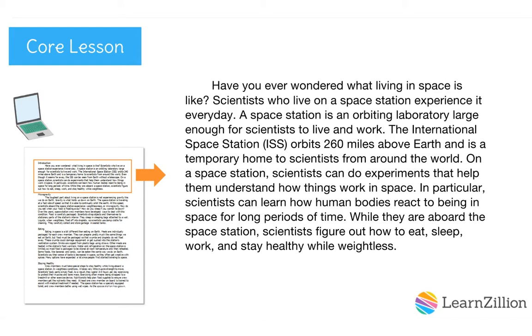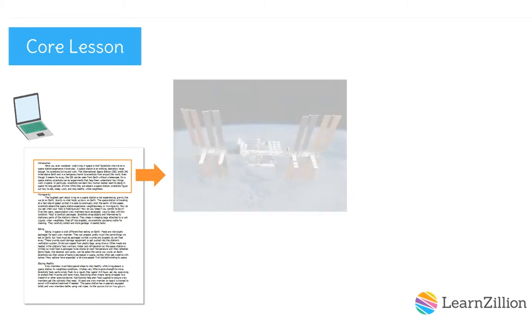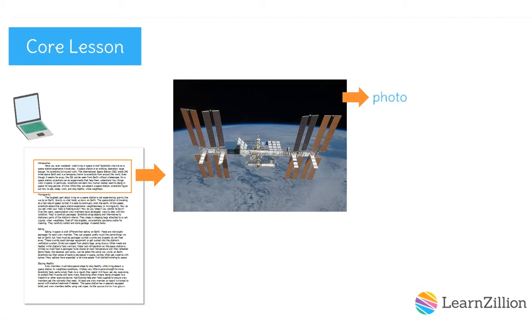On a space station, scientists can do experiments that help them understand how things work in space. In particular, scientists can learn how human bodies react to being in space for long periods of time. While aboard the space station, scientists figure out how to eat, sleep, work, and stay healthy while weightless. My topic is the International Space Station and what life is like aboard it. Since my reader may not be familiar with this station, I included a photo of it to help them understand what it looks like.